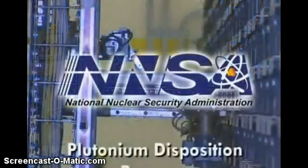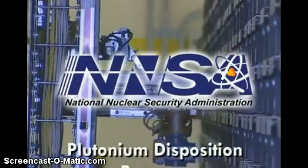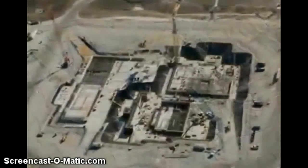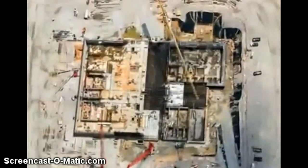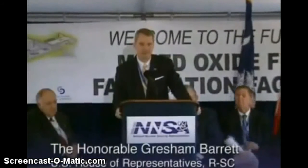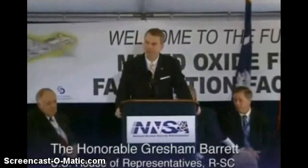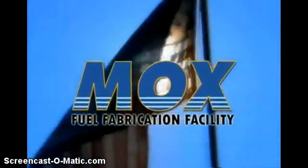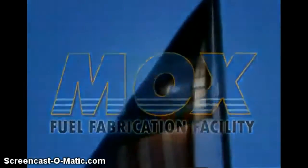As NNSA continues implementation of the plutonium disposition program, the MOX facility will play a key role in safely and securely removing excess nuclear material from national inventories, in accordance with US international agreements for the disposition of excess weapons-grade material. The beneficial reuse of these legacy materials in commercial nuclear reactors will mean less dependence on fossil and foreign sources of energy — making this world safer and making America less dependent on fossil sources. The Mixed Oxide Fuel Fabrication Facility at the Savannah River Site: the cornerstone of America's nuclear non-proliferation program.